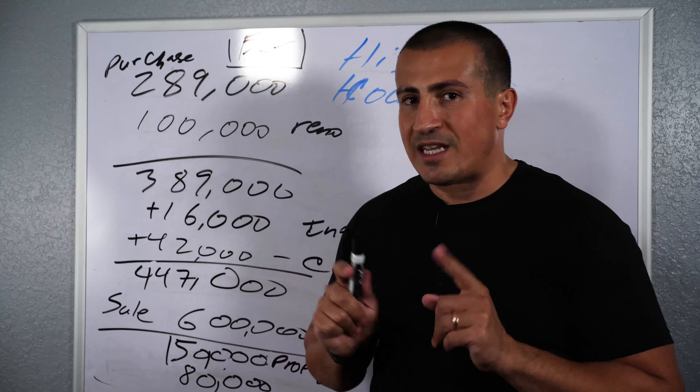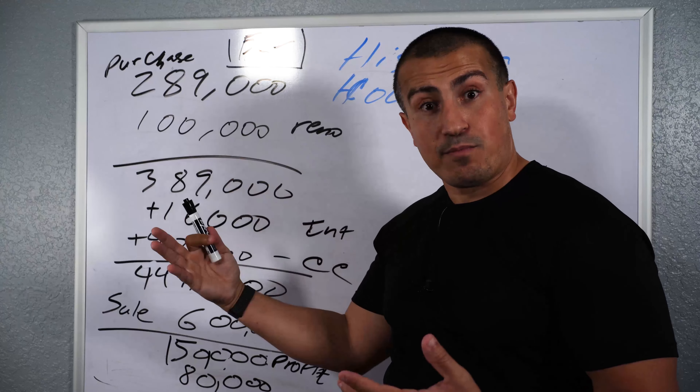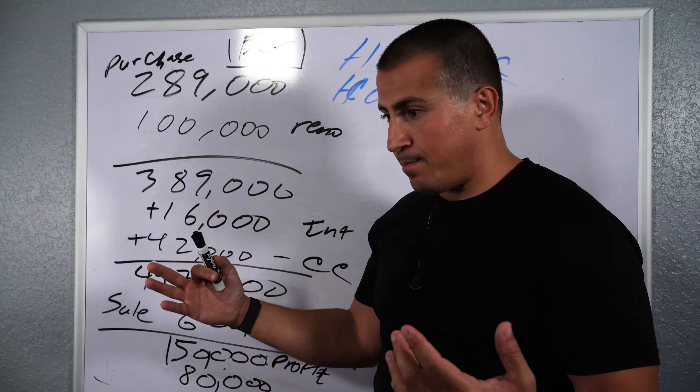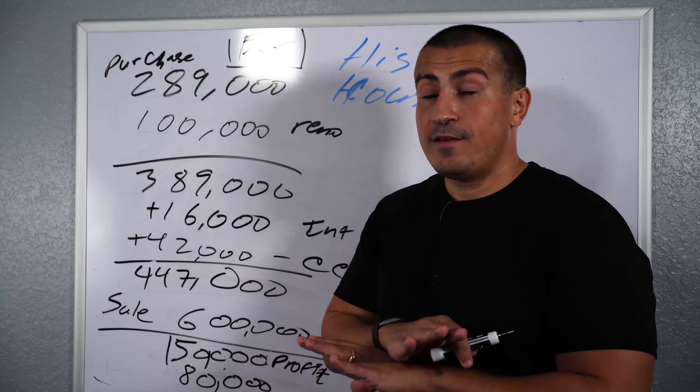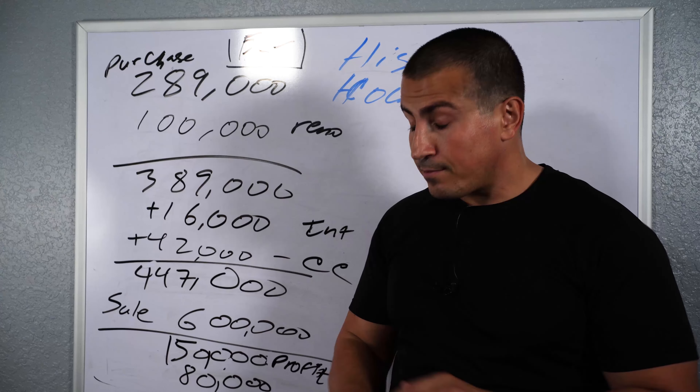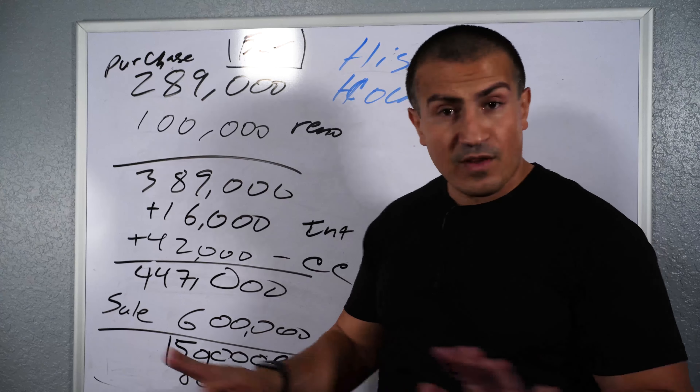If you do it right, do it legal, you're going to make so much money on the back end. You have to stay focused long term — don't get short-sighted. Now, this was the estimate pre-COVID, and COVID flipped everything upside down.